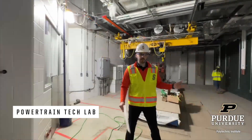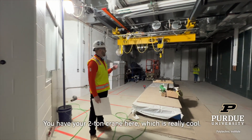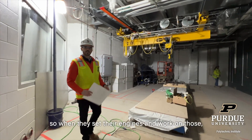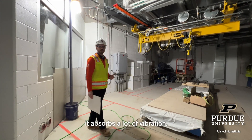This is the powertrain lab, also known as the engines lab. You have your two-tone crank here, which is really cool. We'll have an inertia base here so when they set their engines, they'll work on those — it absorbs a lot of vibration.